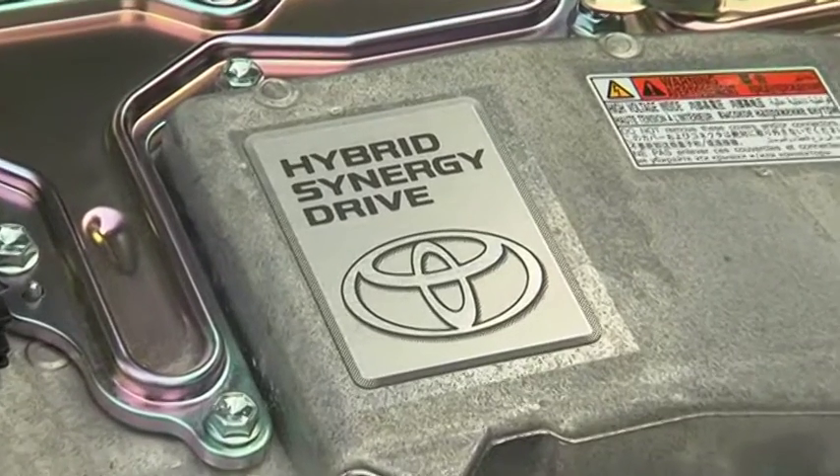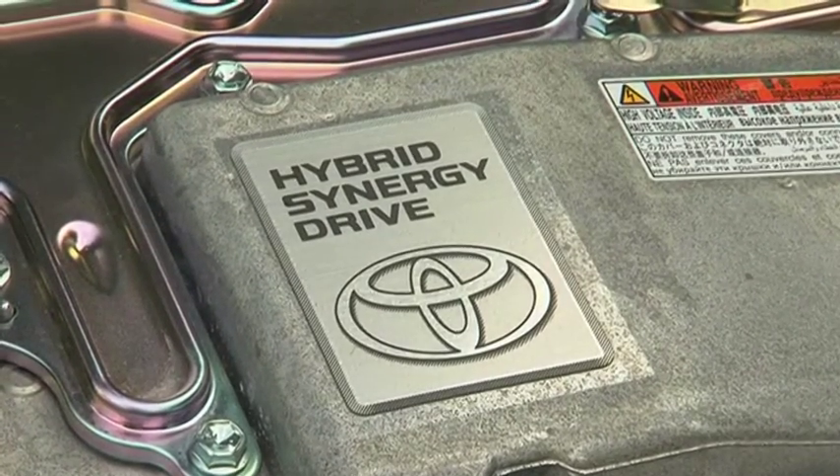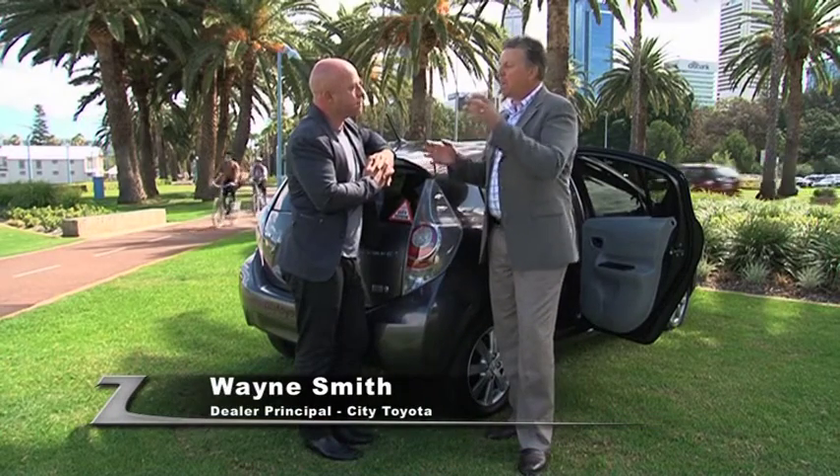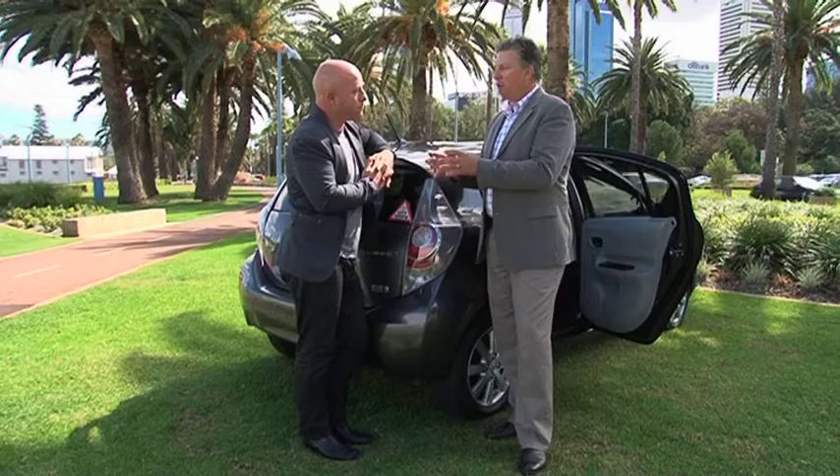The Prius C's fuel consumption is definitely amazing. Quite simply there are two motors — an electric motor and a standard petrol motor. The two work in parallel.